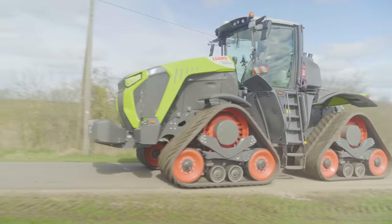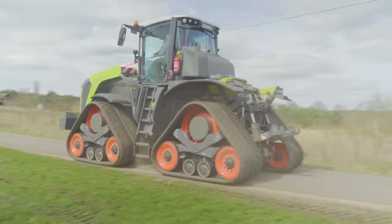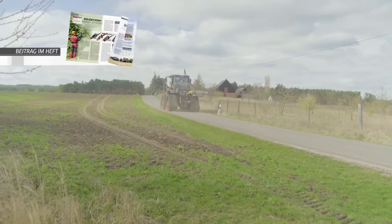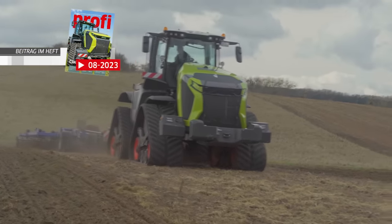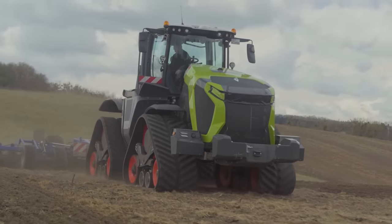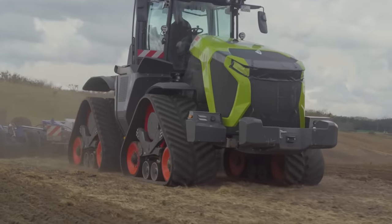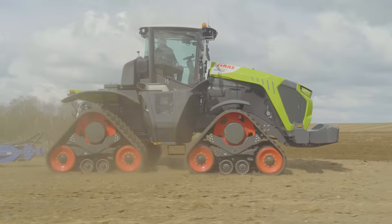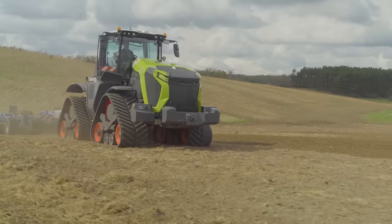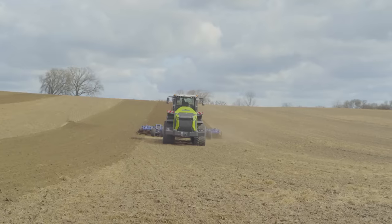All further details — how the Xerion drives on the road and of course the prices for the new field machine — can be read in our exclusive test report in the August issue of Profi magazine. It's best to order a discounted mini subscription right away. Also be sure to subscribe to our YouTube channel to stay exclusively informed about all new agricultural machinery in the future.